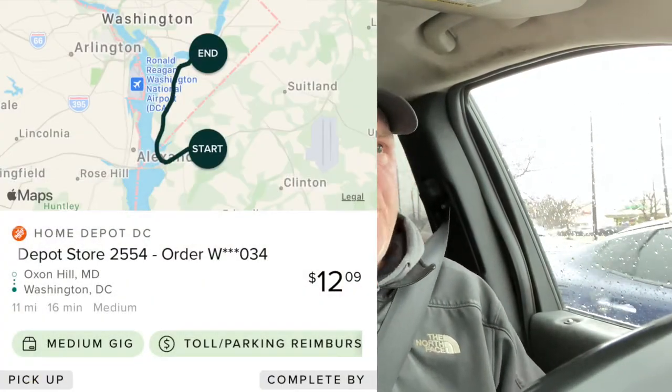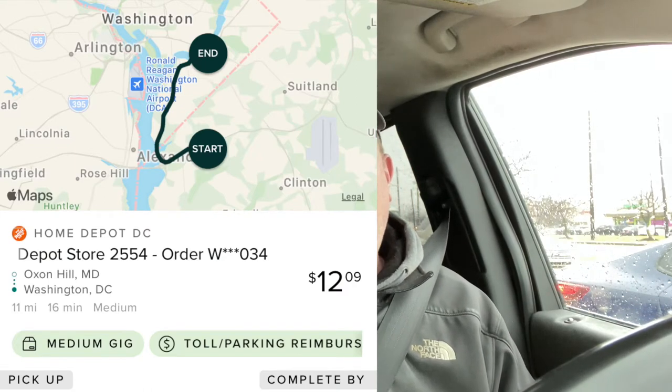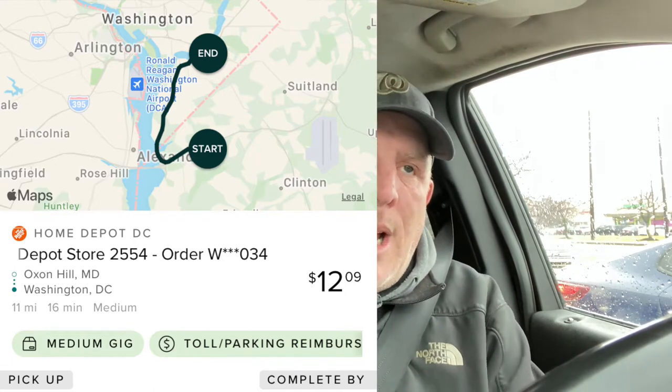I have an Amazon Flex order coming up in a couple hours, but I went out this morning and wanted to share what I did. It's about 9:30 a.m. and I got a Roadie order. Roadie is another app where you become basically a delivery driver — you pick up packages at Walmart, Advanced Auto Parts, Home Depot — you're acting as the courier. I picked up a Roadie at the Oxen Hill Home Depot right down the street, it took me into D.C. right off New York Avenue, about 11 miles, and I got paid $12.09 for that.